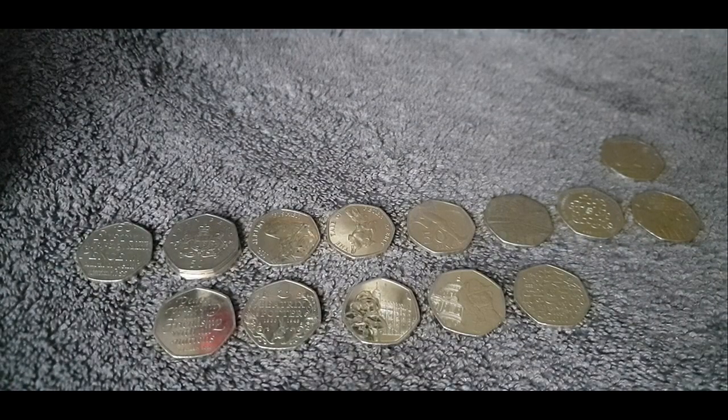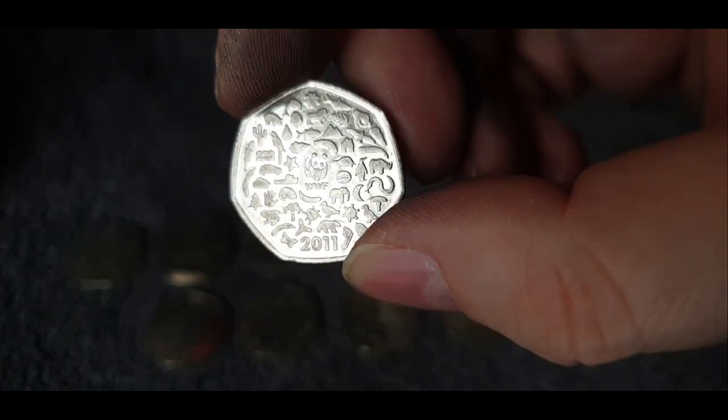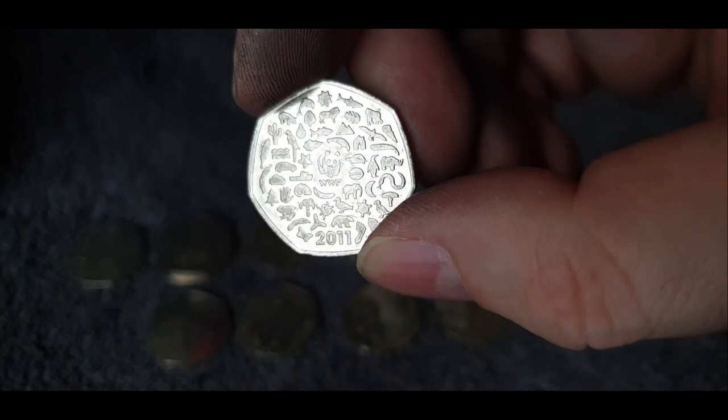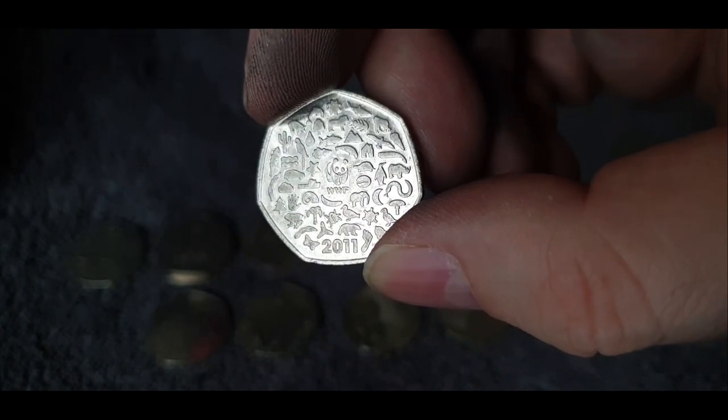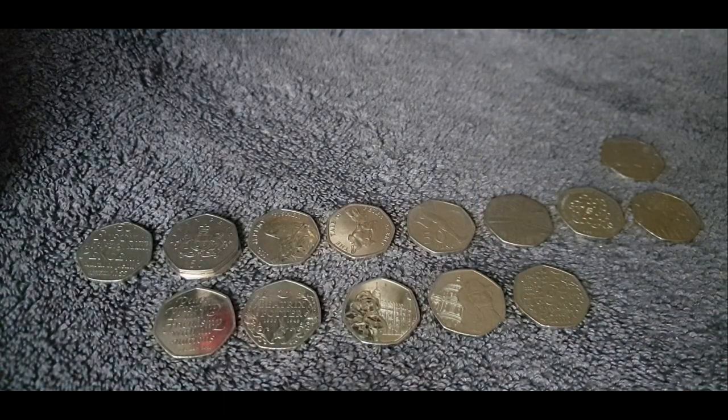Well, that was slightly disappointing in the second half — we didn't find a single Olympic in those, bearing in mind they came from the same source. But we did make it up by finding a WWF. Not sure if that completely makes up for it, but a 2011 WWF is always a nice coin to find. I'll go through those coins and the previous lot — we'll do a wrap-up of all the finds in the sealed bags.